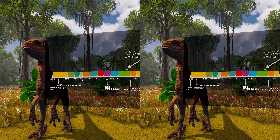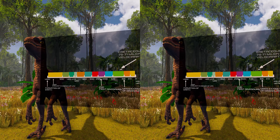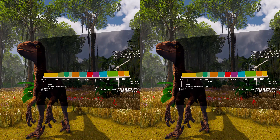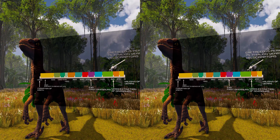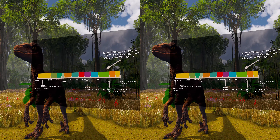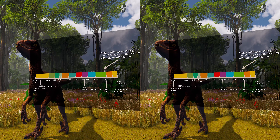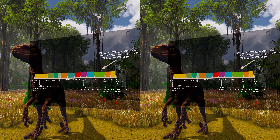Smaller than other dromaeosaurids like Deinonychus and Achillobator, Velociraptor nevertheless shared many of the same anatomical features. It was a bipedal carnivore with a long tail and an enlarged sickle-shaped claw on each hindfoot, which is thought to have been used to tackle and tear into prey. Velociraptor can be distinguished from other dromaeosaurids by its long and low skull with an upturned snout.